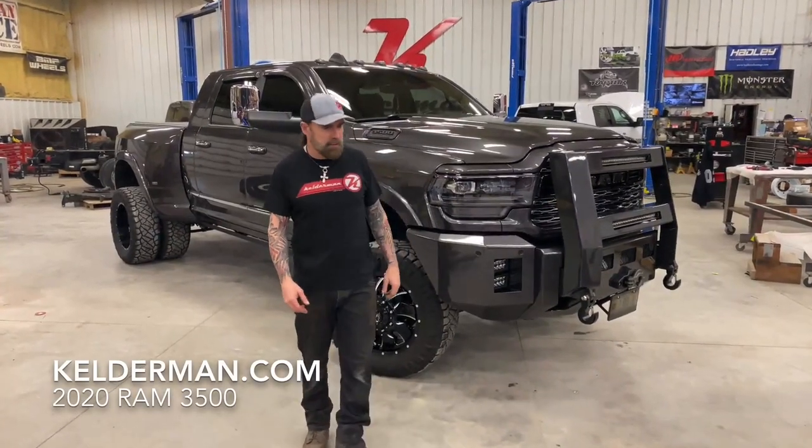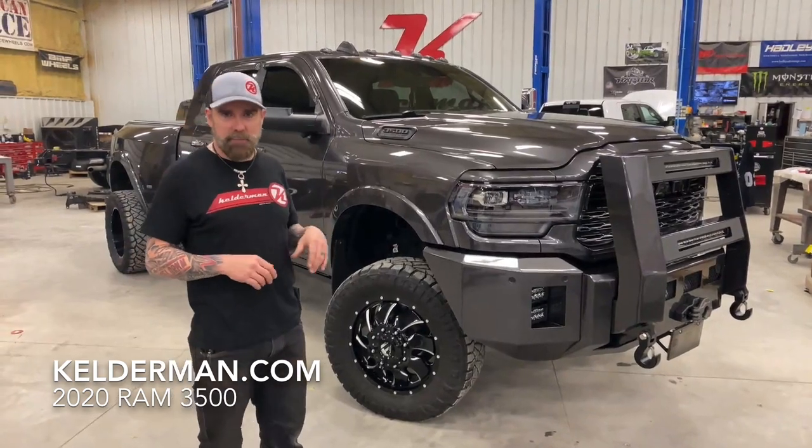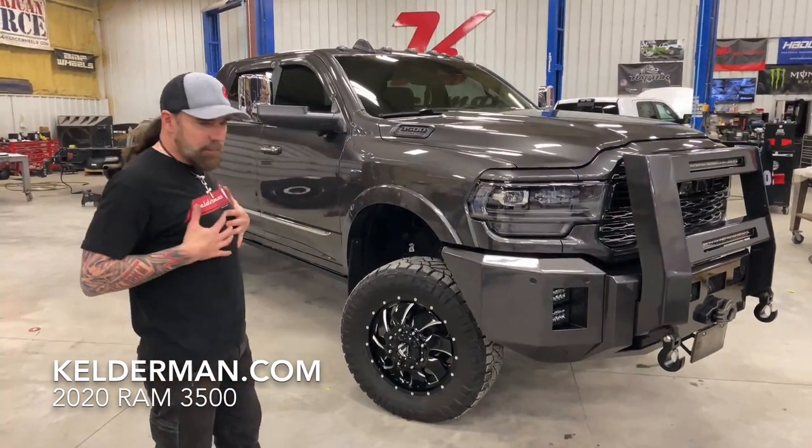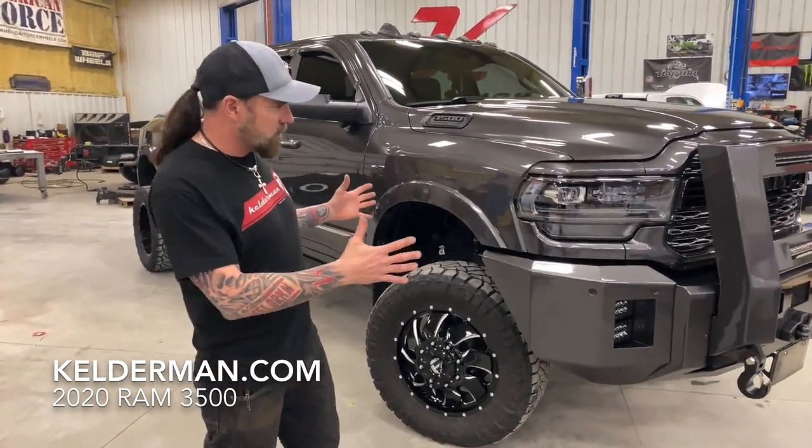Hey, Jeff Kellerman here at Kellerman Trucks. Today we have one awesome 2020 Ram 3500. Me being a Mopar guy, I just absolutely love this truck. So let's start here at the front.